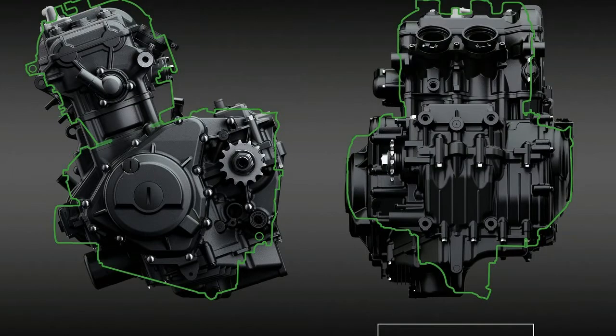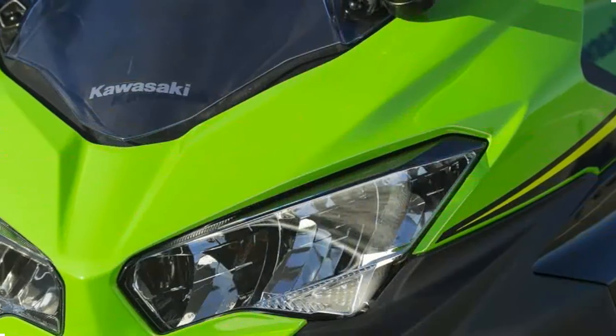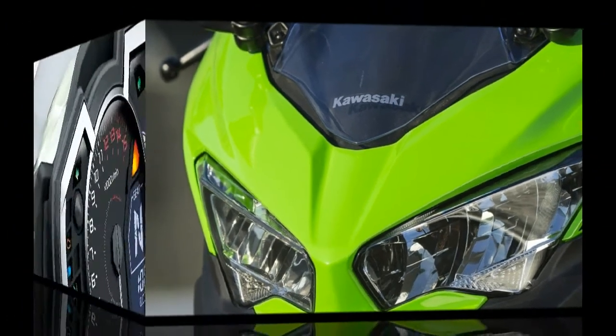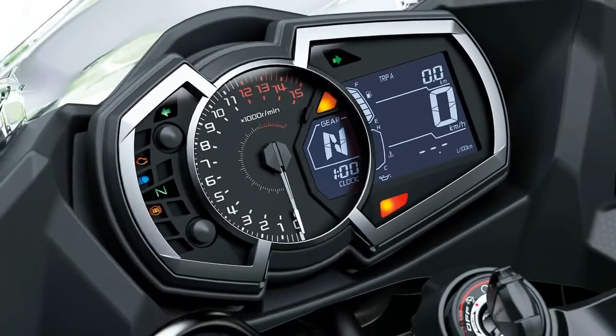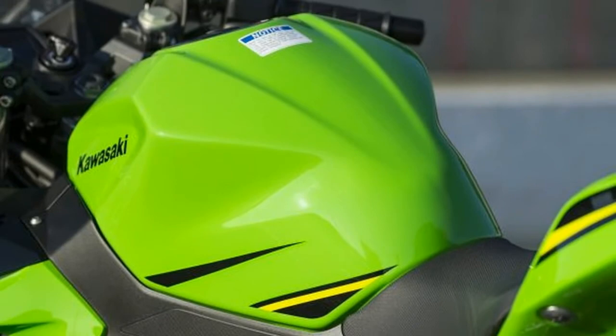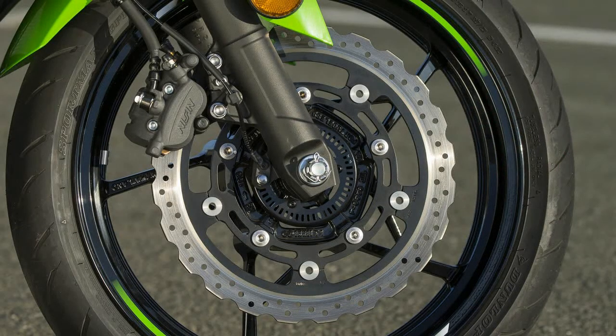Kawasaki has also upgraded the Ninja's stopping power up front to a single 310mm rotor gripped by a dual-piston Nissin caliper, while the rear rotor remains 220mm with a single-piston caliper. Although braking power was sufficient, it wound up being one of the few things most journalists said they would change first if track duty was the goal. Steel-braided brake lines and a set of racing brake pads would likely fix the softness and weak initial bite. In the city, it's less of an issue. The Ninja 400 now uses Dunlop Sportmax GPR300 tires, which provided good grip in dry and wet conditions.